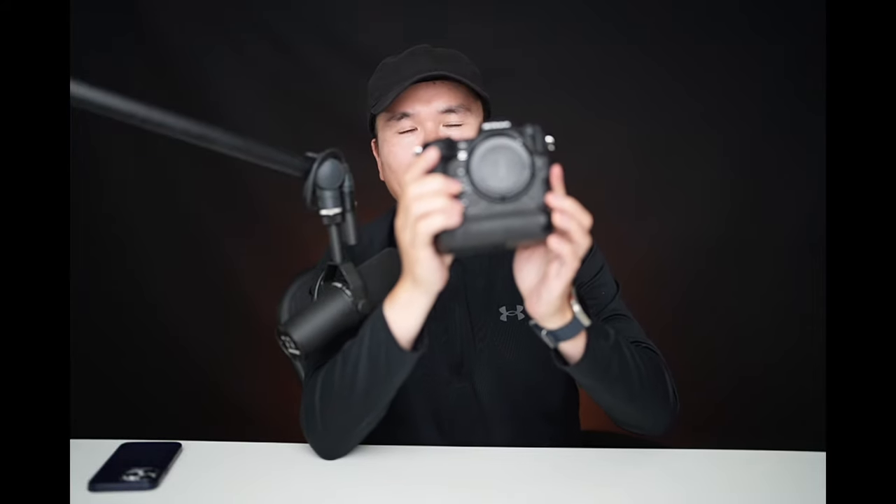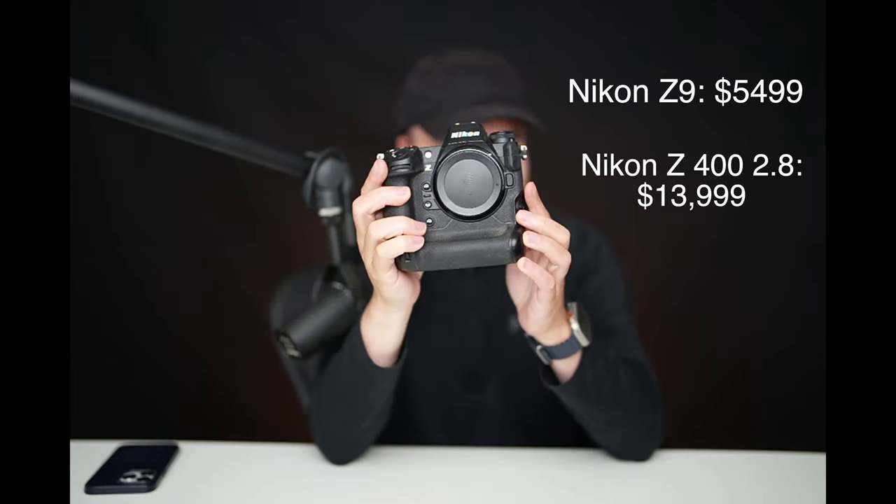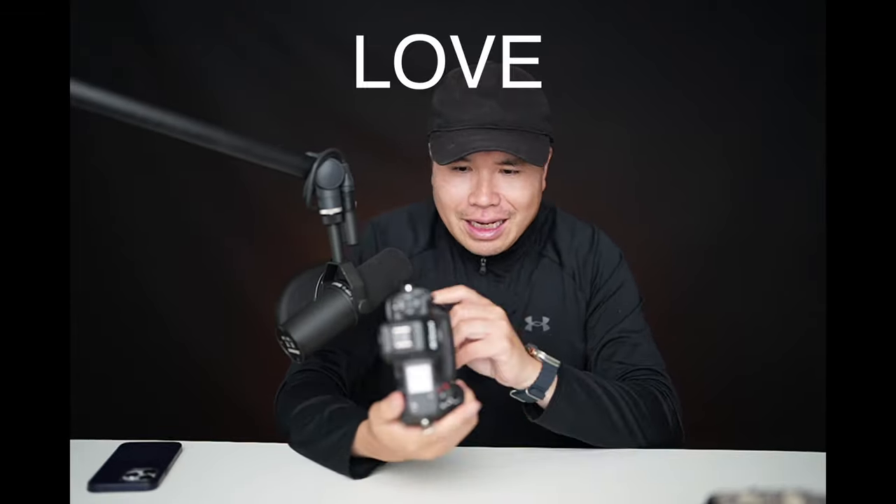In this video, I'm going to share with you whether it's worth it to invest $20,000 in the Nikon Z9 and some of the other lenses such as the 400 2.8. If you're thinking about upgrading to this one, by the end of this video you'll have a much better idea. I'm going to share with you a few things I love about this camera and a few things I'm not too sure about. Make sure to stay until the end because I'm going to share something crazy that happened on this Z9.